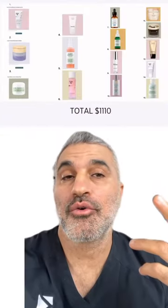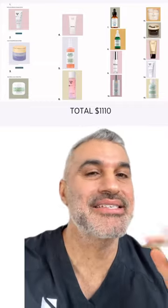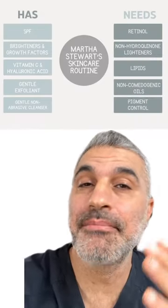Here's her skincare routine: 15 different steps totaling about $1,100. To me, I don't love that because it's a little impractical — who has time to put on 15 different products? And despite the number of products, there are still some key pieces that are missing.